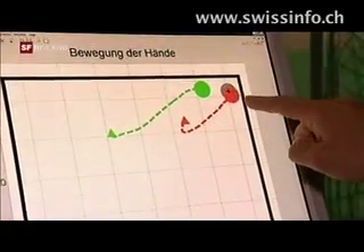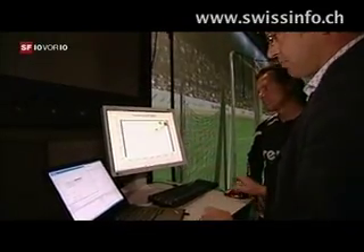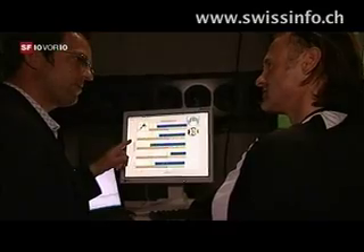It feels strange. Sometimes you think you've got the ball, but it still ends up in the goal. The aim of this test is to find out to what extent the goalkeeper is deceived by the shooter, and at what moment he decides to move into one corner.